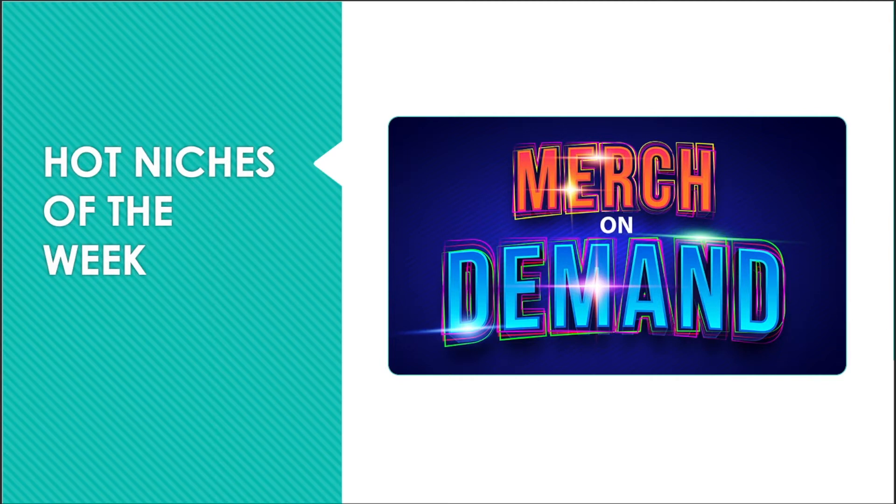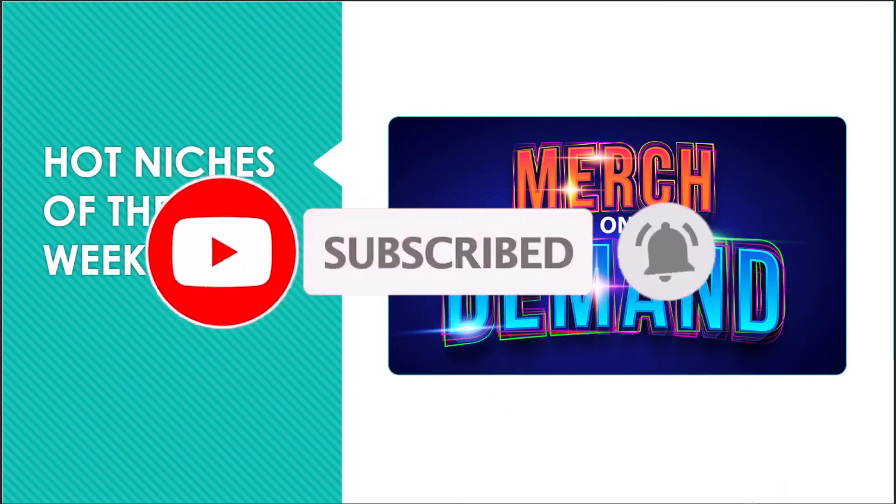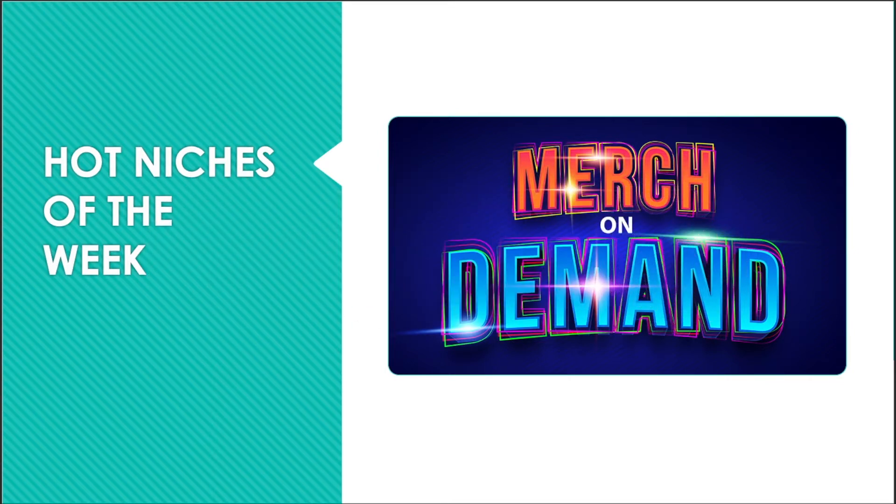In this video, I'm going to show you the five hot niches that I came across this week. But before we jump into that, please make sure that you like and subscribe, and also hit that notification bell so you'll be notified when new content lands on the channel. Also, make sure you stick around to the end of the video to find out what we're going to do with one of the designs featured in this video.